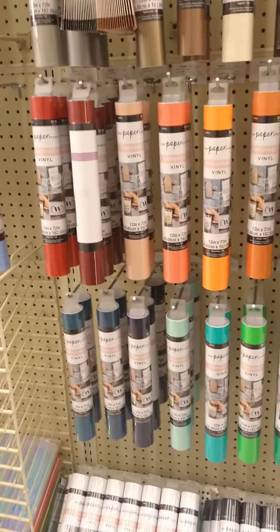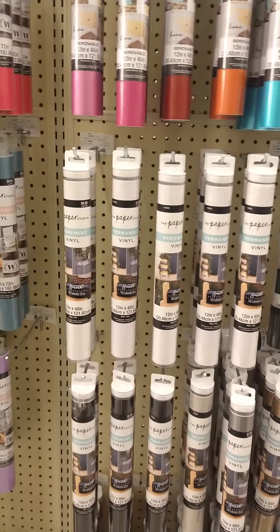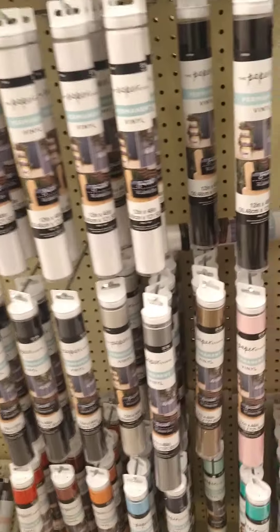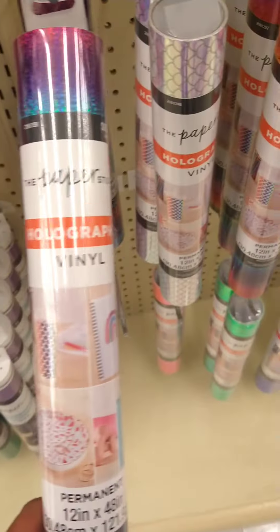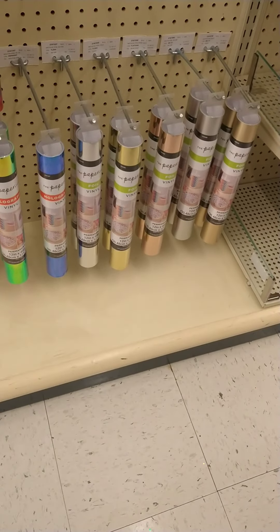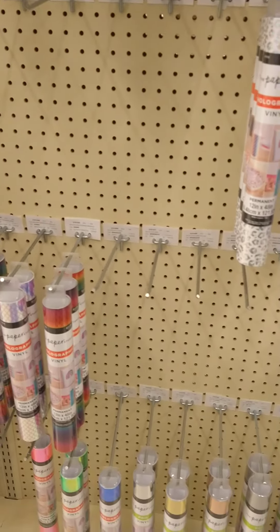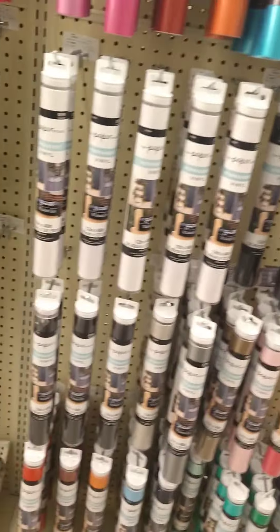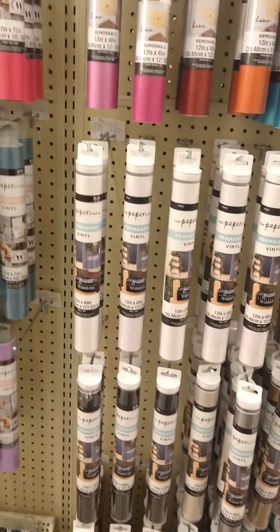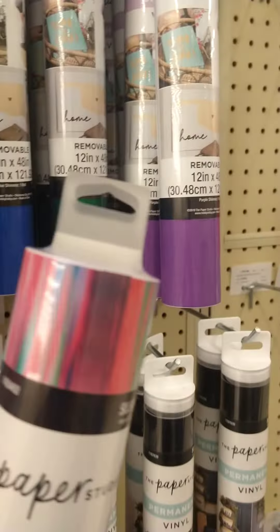Now we are at the final. I love this — 50% off. Bam. That is what I like to see. What color should I choose? This is really cute. What color should I choose? I don't want to do a hot pink. I'm trying to think of a color that is different and fun for a graduation shirt. This is kind of cute.